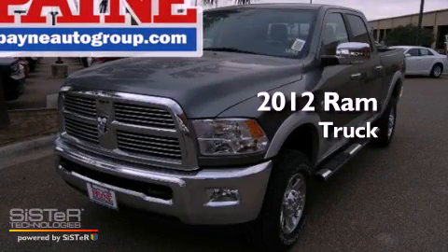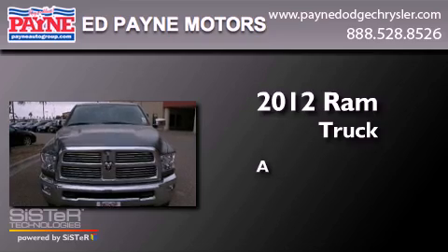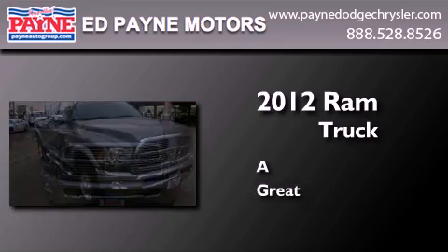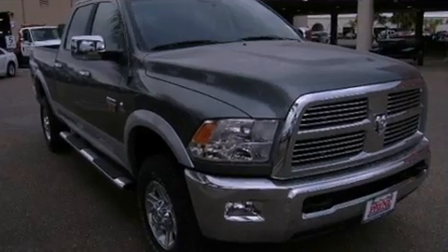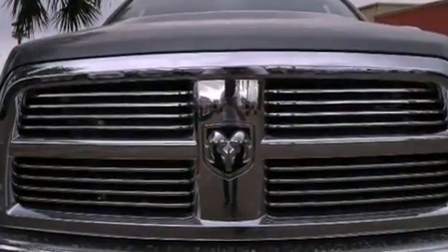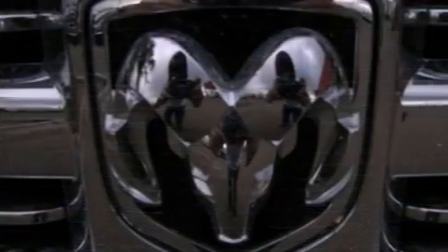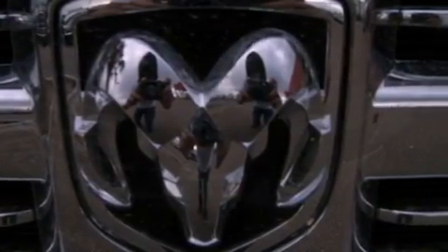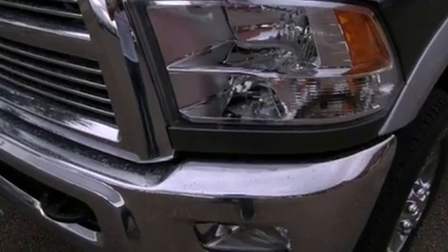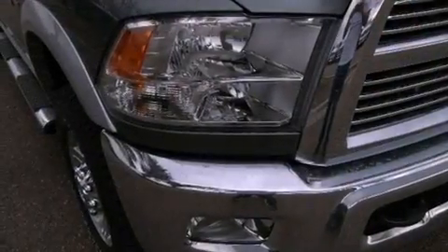This is a brand new 2012 Ram truck. Its top features include Bluetooth cell phone integration, a remote start feature, power adjustable driver pedals, a heated steering wheel, a sunroof, heated seats, and a tire pressure monitoring system. The following features are also included.